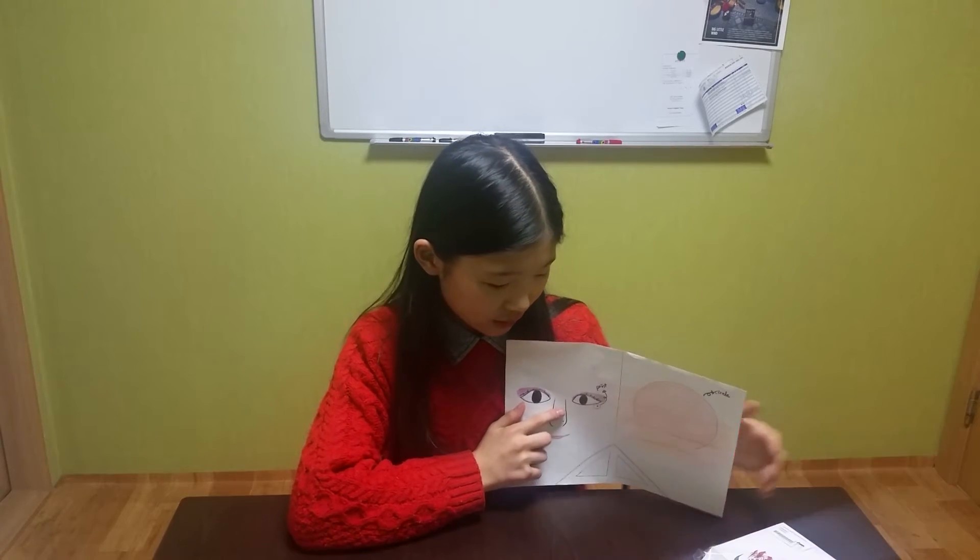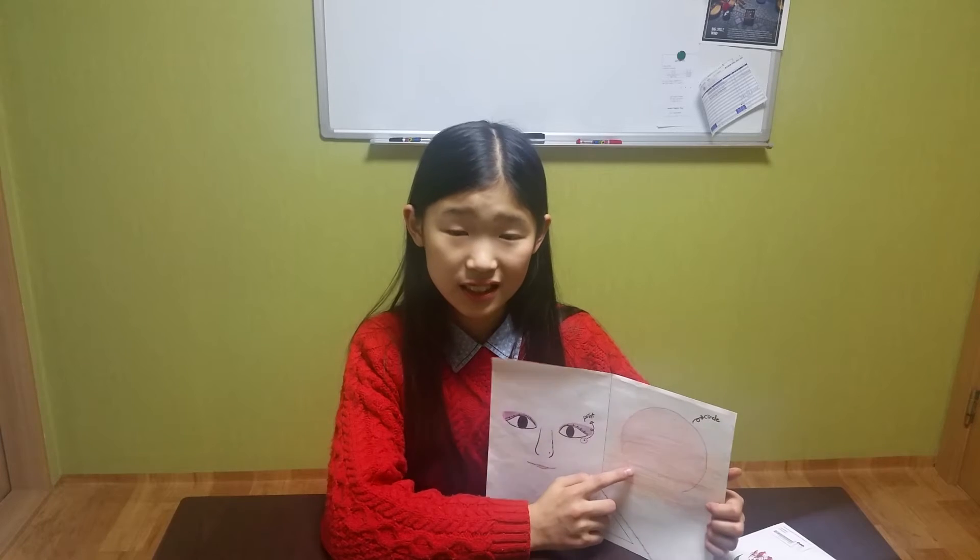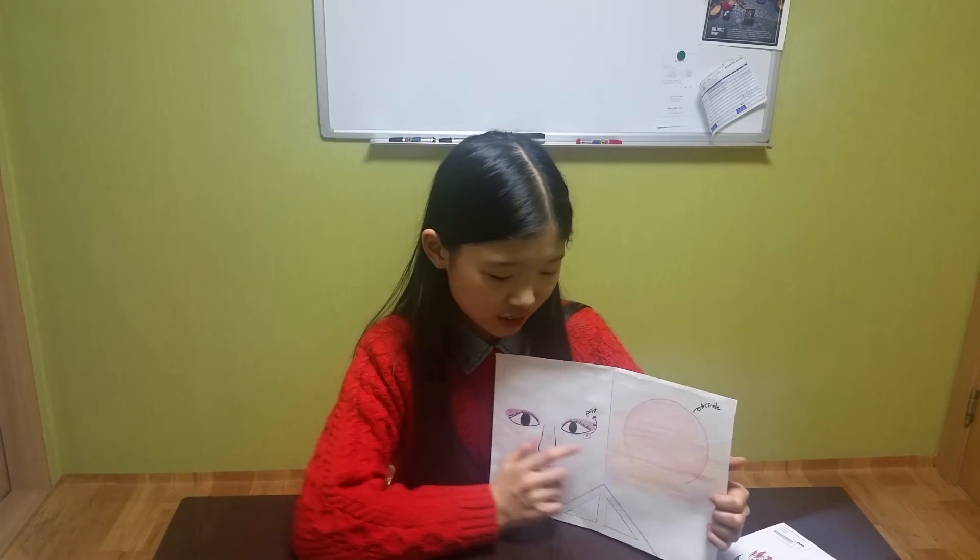Here the sun is. Is it a square? No, it isn't. It's a circle.